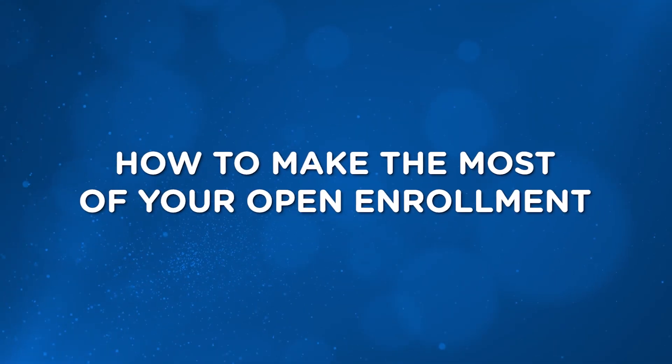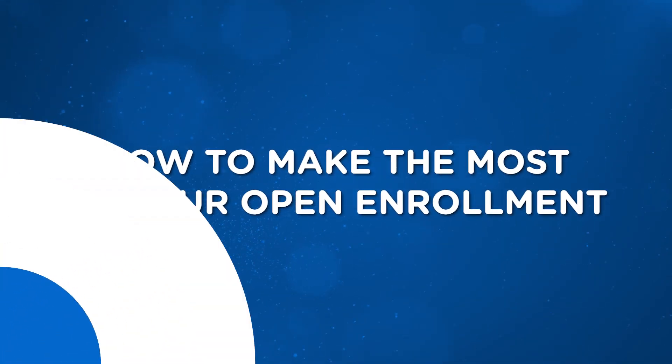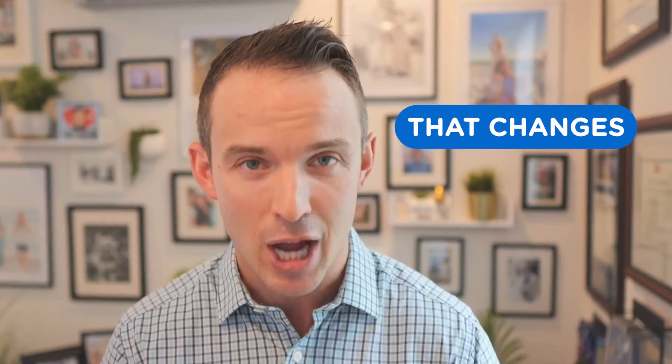Today's topic: how to make the most of your open enrollment. That's right, it's open enrollment season. I know that's not true that it's everyone's favorite season, because most of you get that large PDF or that email from HR and you completely ignore it. Or maybe you wait until about 12 hours before it's due to make any changes. But today, that changes.